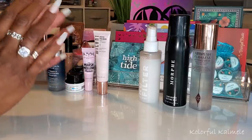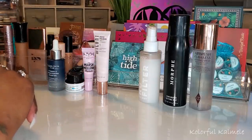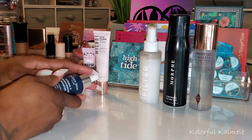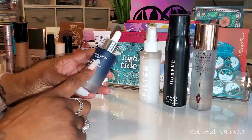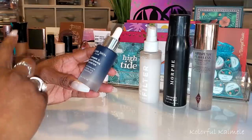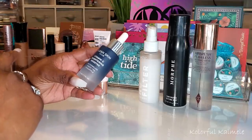So like I typically do, I'll start out with my skincare and prep items. This first item here is the Clean Skin Club Vitamin C Brightening Booster — this is the watermelon, green tea, and pineapple. It's like a serum, a brightening serum.